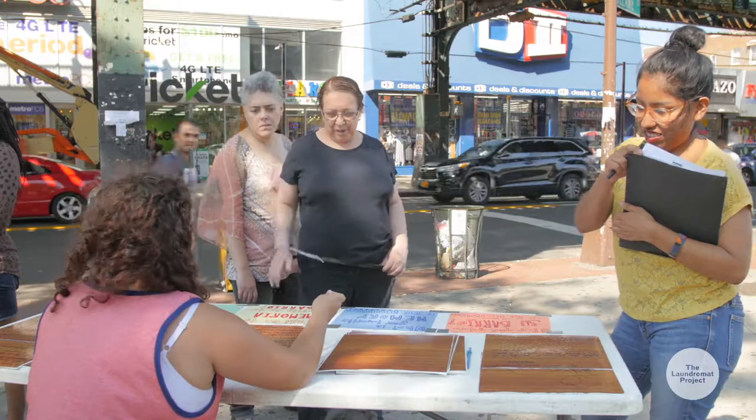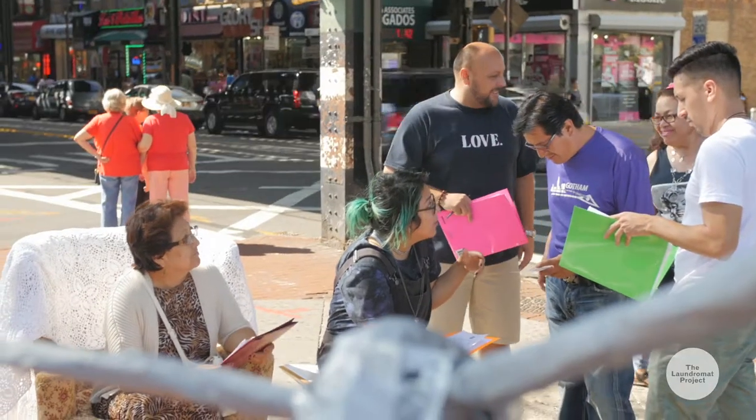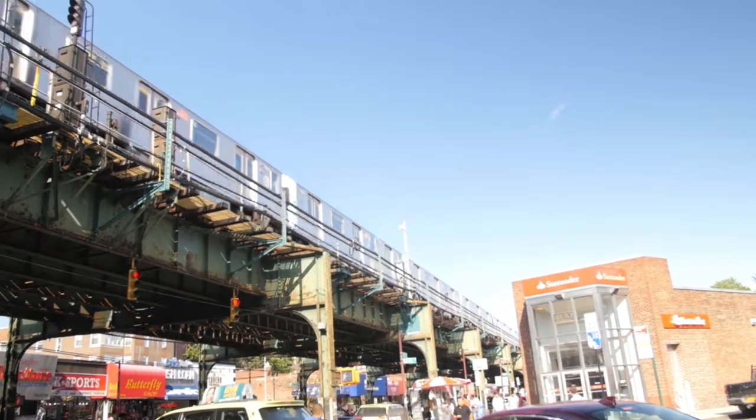One of the most important lessons that I've learned with my work is that our communities are already rich with creativity. And by bringing this living room installation into a public setting, we're asserting that a lot of our everyday spaces are already spaces for creativity and for connection.